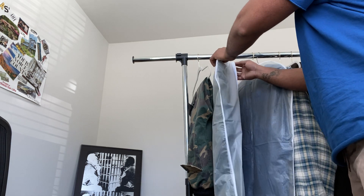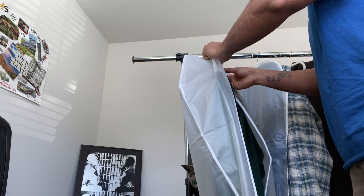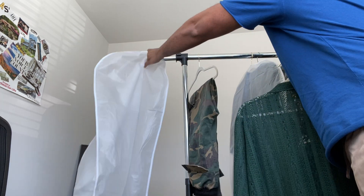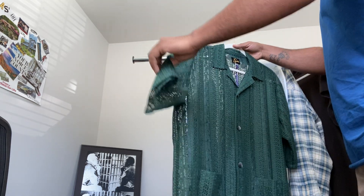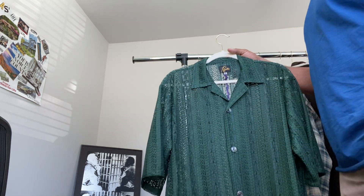Without further ado, let's get to the lace Kibana stripe Needles shirt in size XL, color green. I've got a garment bag and I'll just drop that on the floor. If you get a glimpse of my floor and it's messy, please forgive me. But here is this shirt, guys.